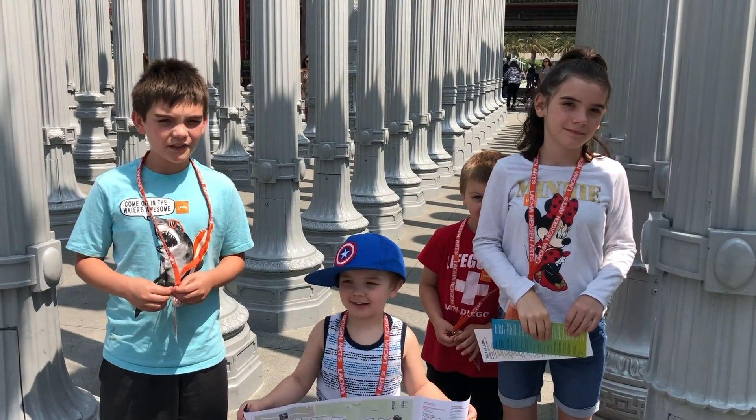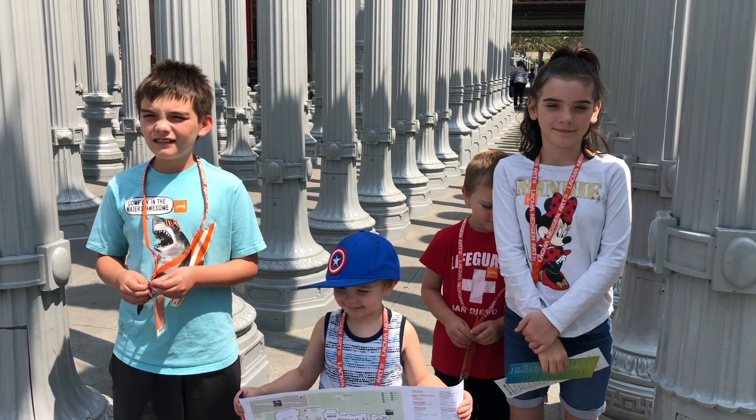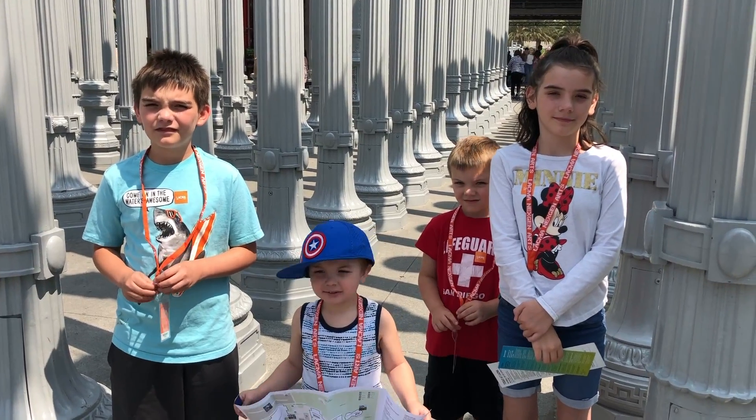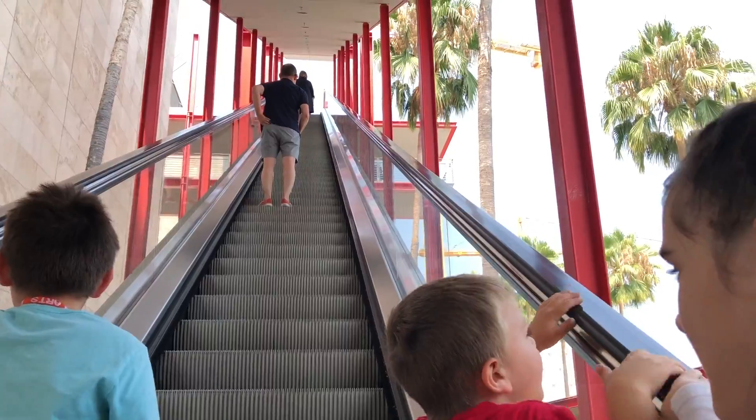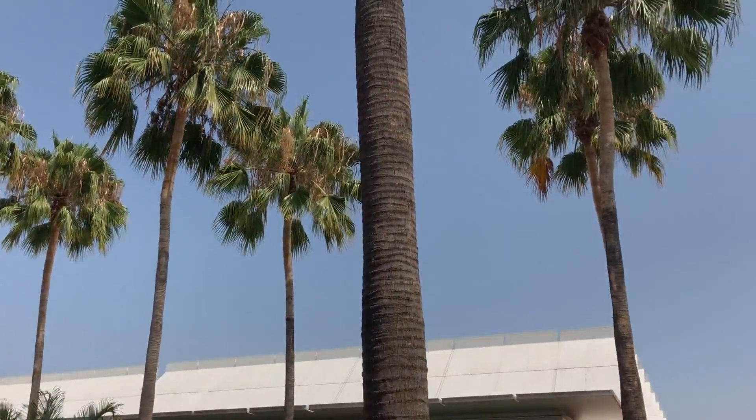Hey guys, welcome to our video. Today we are at the L.A. Art Museum. We are going up to the dinosaurs. Look, I see a dinosaur's neck.